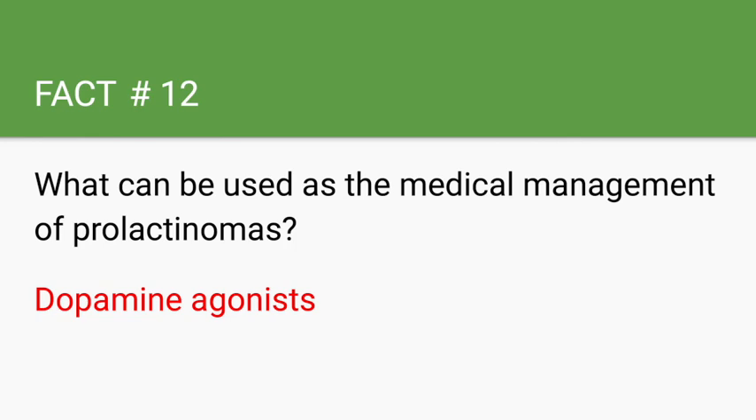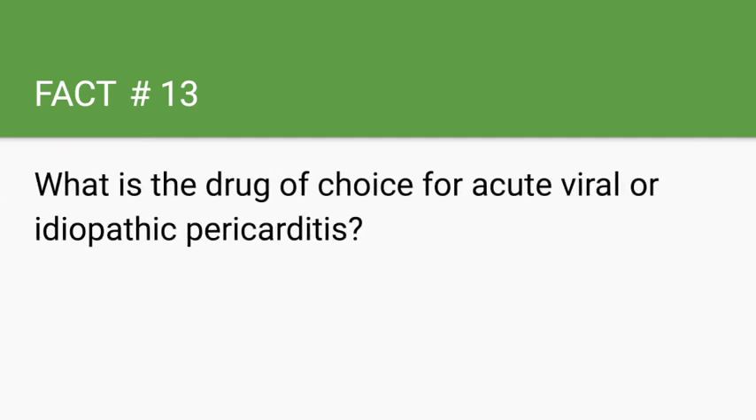What is the drug of choice for acute viral or idiopathic pericarditis? NSAIDs and colchicine. NSAIDs such as ibuprofen are used to manage these patients. Colchicine is given to lower the rate of recurrent pericarditis. Steroids are the second-line treatment for management of these patients.